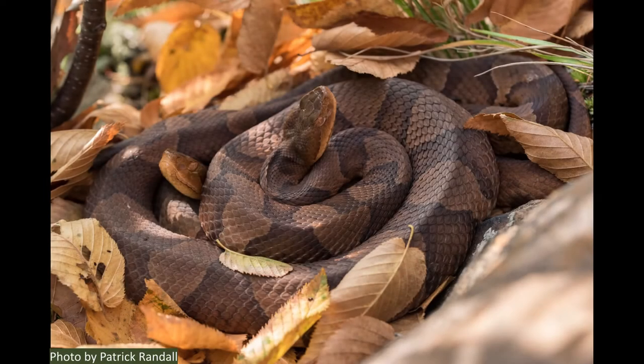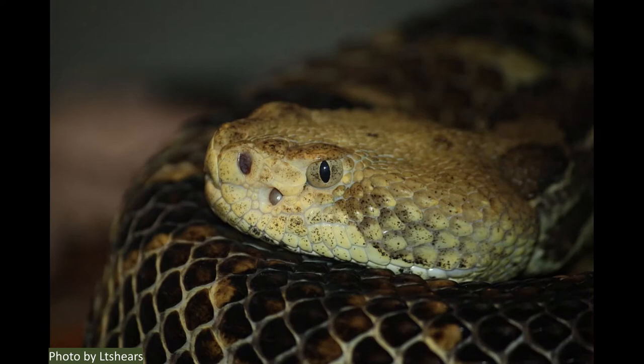People are always curious about venomous snakes. A quick note: many people call them poisonous, but the word poisonous means that its toxins are going to harm you if you eat it. Venomous creatures, on the other hand, are ones that inject their toxins by biting or stinging. So they're not poisonous snakes — they're venomous snakes, and we have three of them in Pennsylvania.